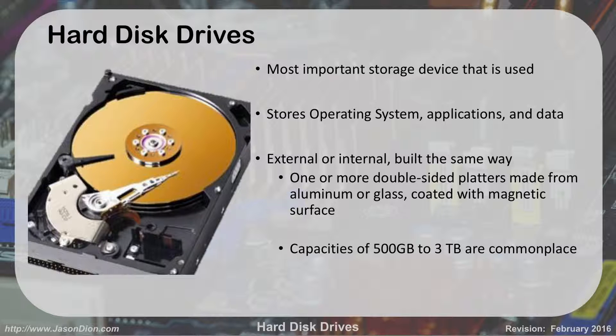Hard drives can be internal or external. Whether external or internal, they're built the same way. The only difference is the actual casing. If you open up an external hard drive, like a USB hard drive, inside is a laptop internal hard drive — that's all it is. They come in three different sizes: 1.8, 2.5, and 3.5 inches. All that's talking about is how big the physical disc inside is — that platter, that gold platter.